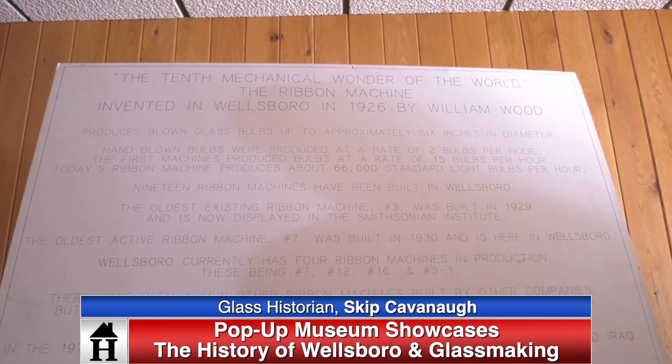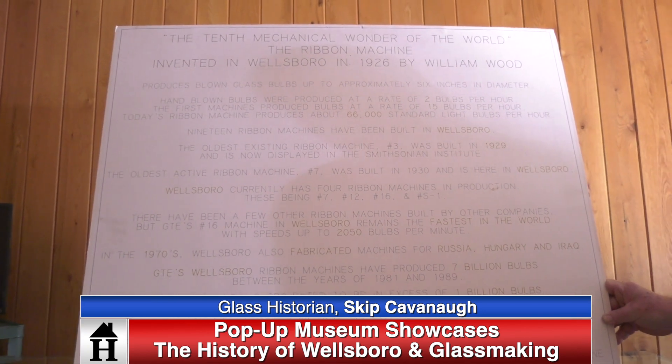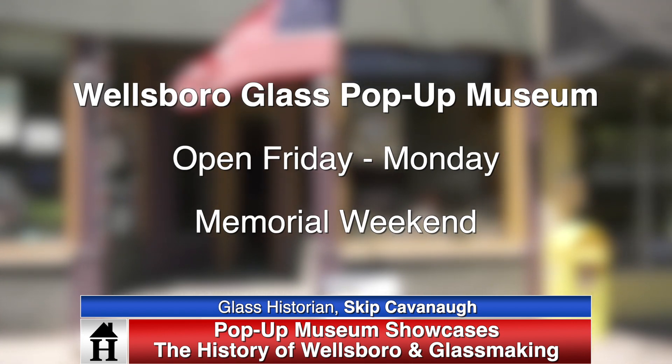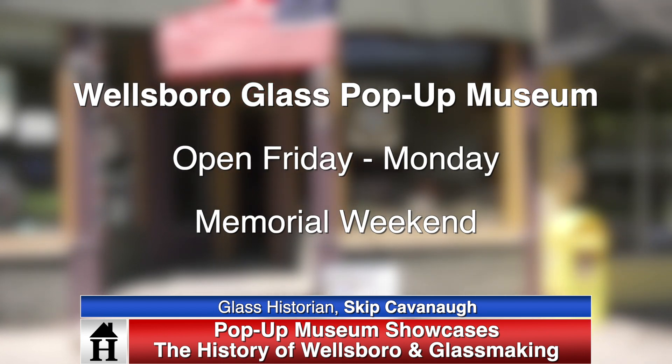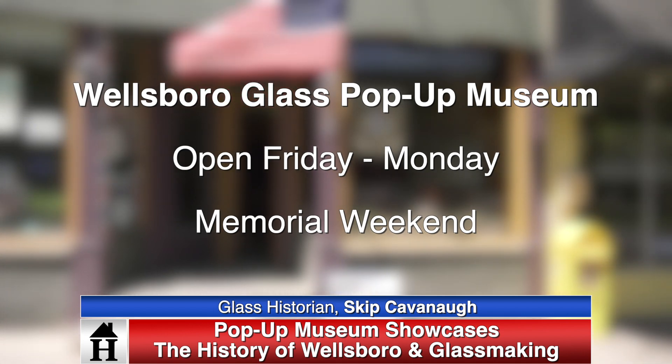So much information, so much history — that's why they call you the Glass Historian. So when can they come to this pop-up store? Friday of Memorial weekend we're going to be open for a few hours in the afternoon. We'll be open all day Saturday from 10 o'clock in the morning until 5 o'clock in the evening, and we'll be open on Sunday same hours, and somewhat on Monday, Memorial Day. But we don't want to take away from any of the Memorial Day activities up at the cemetery, the American Legion, or any of those things — we don't want to interfere with that because we are veterans.